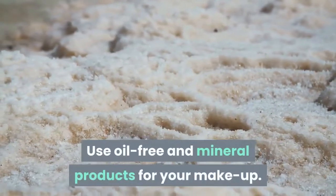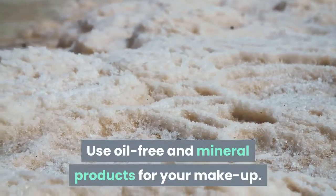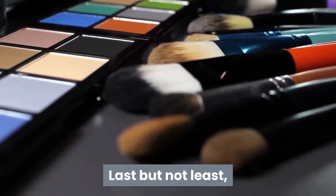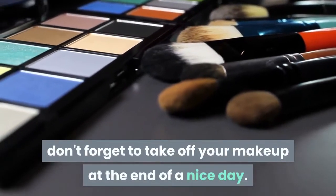Use oil-free and mineral products for your makeup. The powder is also better for the skin than opaque creams. Last but not least, don't forget to take off your makeup at the end of a nice day.